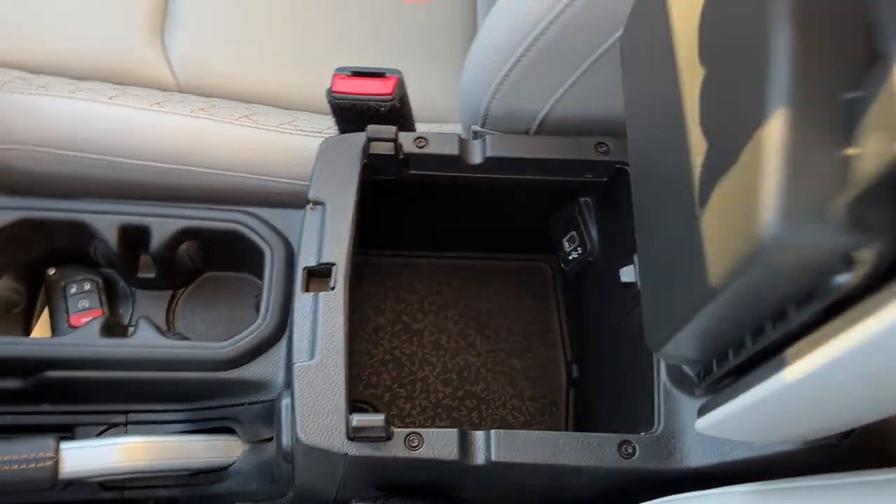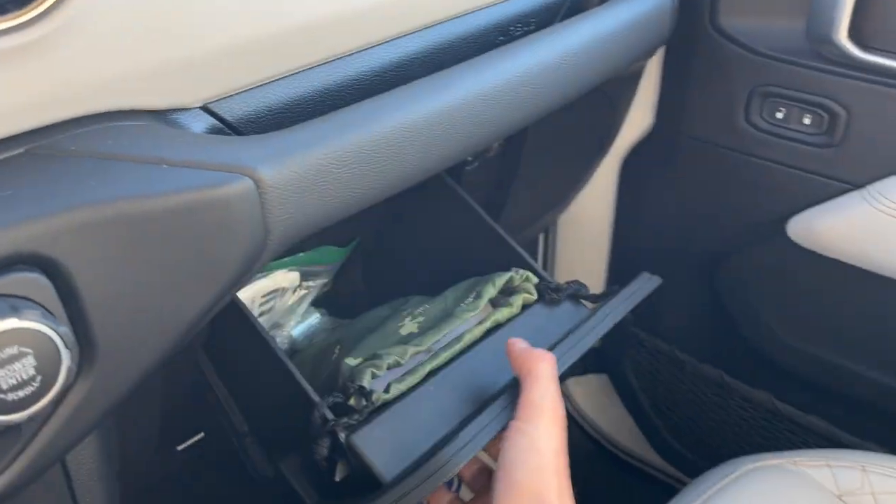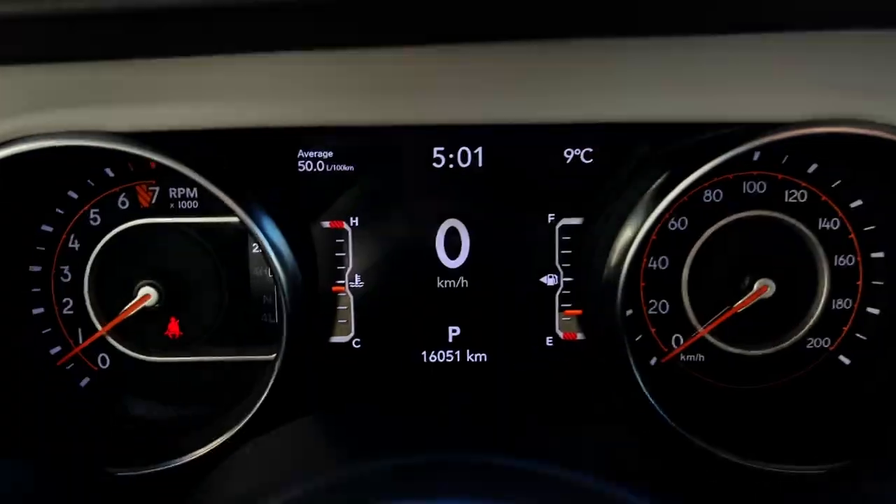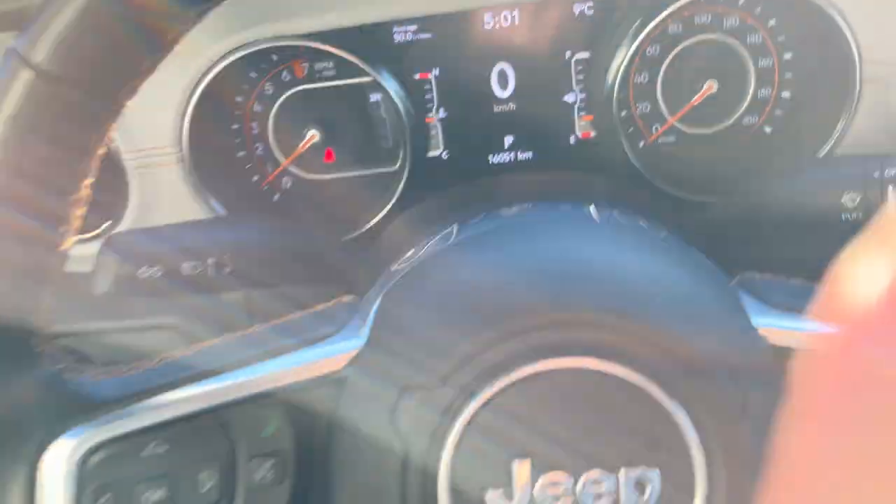All your different window controls, plenty of power options up front, your different four-by-four modes, remote start here on the key fob. Some more storage in the center console and you also have another USB port there as well, and more storage inside the glove box. You also have your auto-dimming rear view mirror and a universal garage door opener. Only 16,000 kilometers on this Jeep — really nice vehicle all the way around.